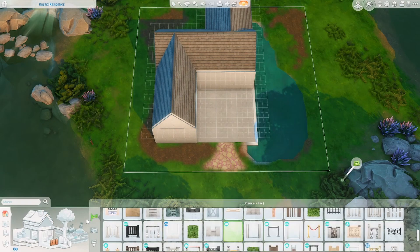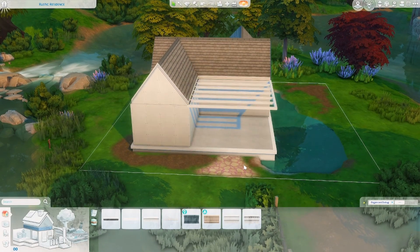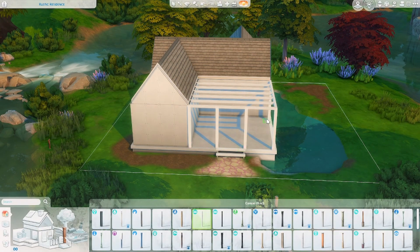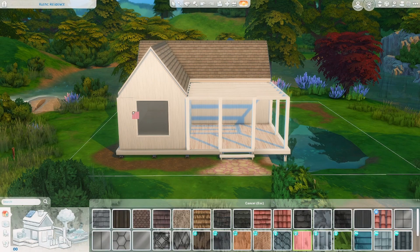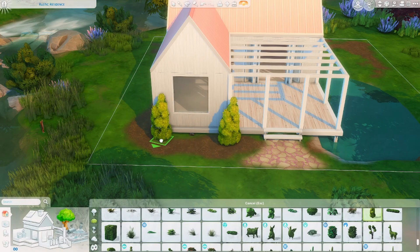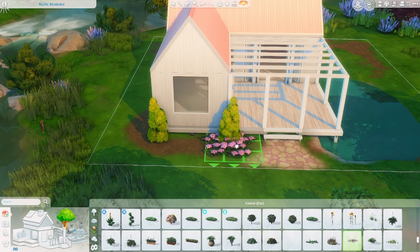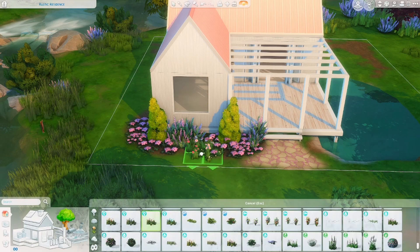I didn't shy away from using color at all, and this build is kind of intended for a bookworm sim or an author sim — though of course you can have any type of sim move in. This build actually came about in a unique way because I was kind of in a building rut, not sure what to do or where to start, so I decided to build a house inspired by my sister.